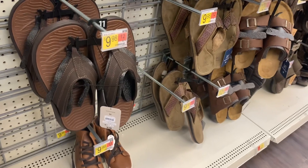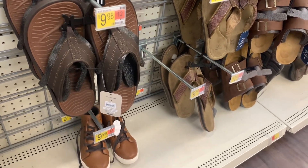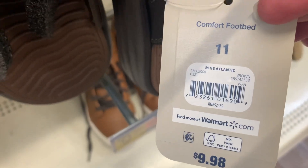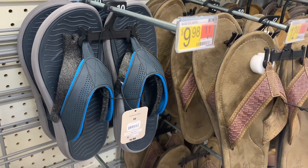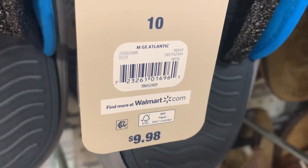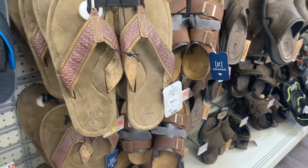They also have the same one in a brown color, so you can get it in that color as well — barcode is $9.98. And then it looks like you can also get it in this blue one too; it's blue and gray, and here's the barcode for it — also $9.98.